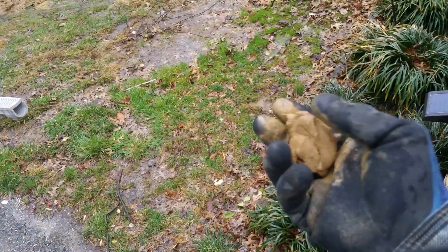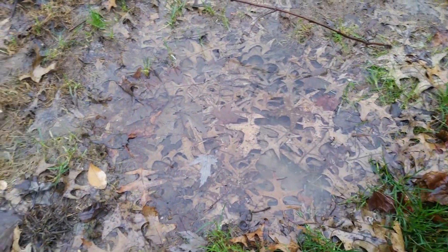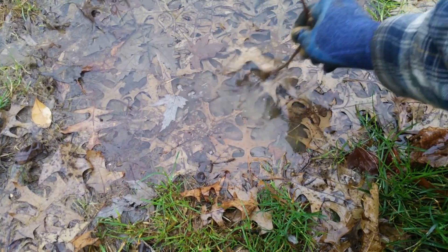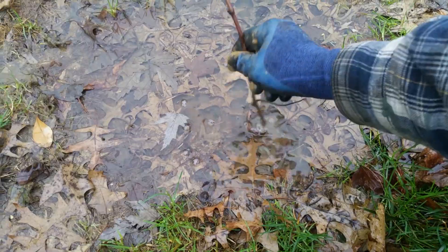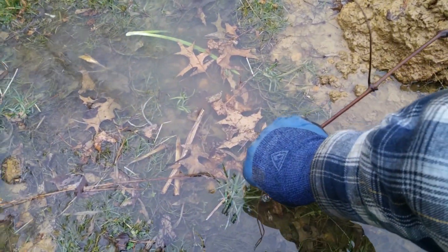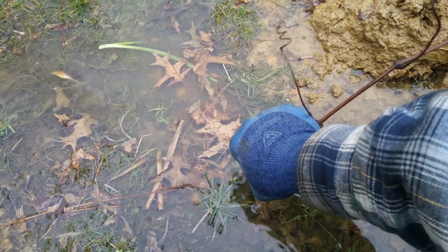They've got earthen dams — earthen dams to hold back water are clay. It's an engineered mix, not always though. So this ground is saturated right here. Clay soil surface, right — saturated. Now you can get a pipe and drive it in here three to six feet and take a sample out. I can push through this with a stick.